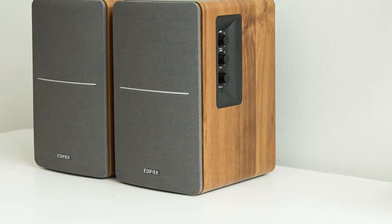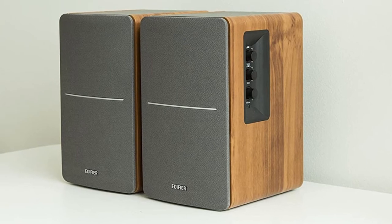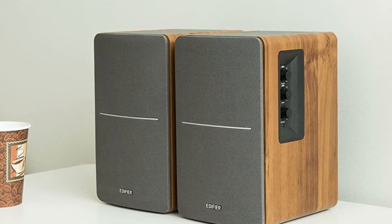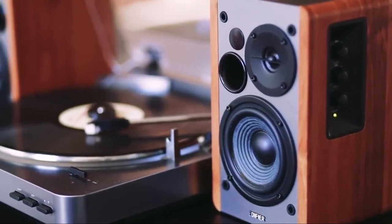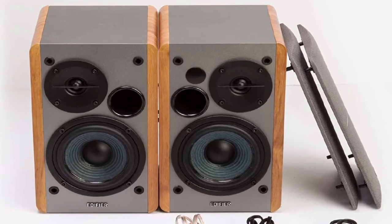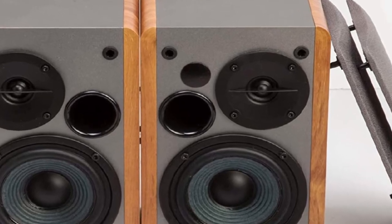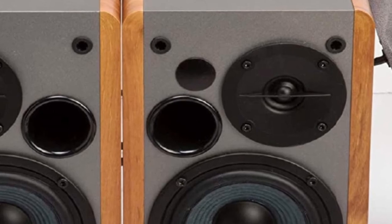But other than that, the frequency response and clarity hold their own pretty well. While they don't compare to the encompassing power of the Definitive Technology BP-9000 8X or even the clarity of the Klipsch RP-150M, these compact speakers certainly serve a purpose. If you're looking for an affordable set of computer speakers, or better yet a warm stereo setup for your turntable, the Edifier R1280T speakers are a fantastic option for the money.